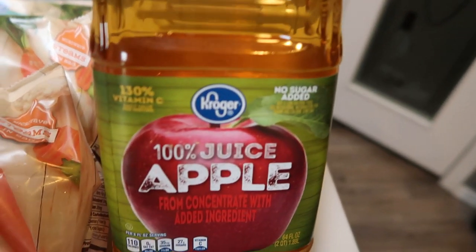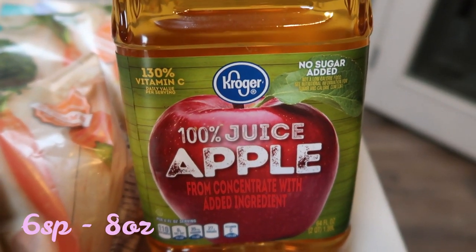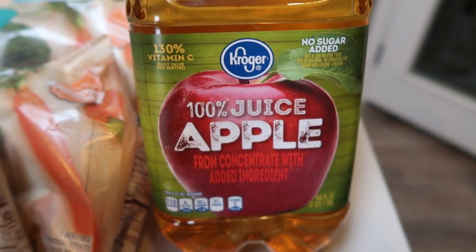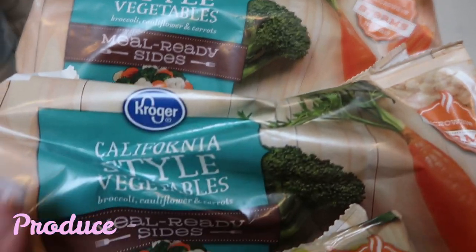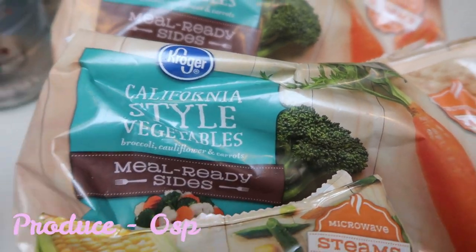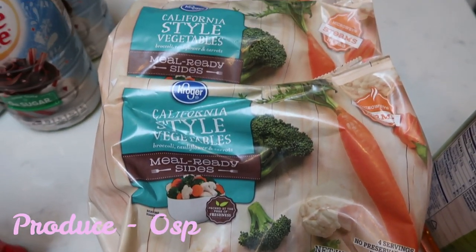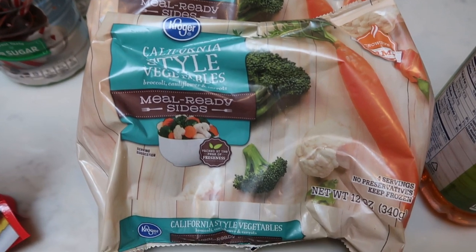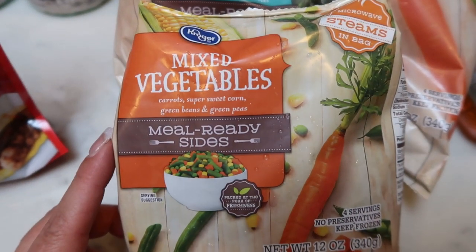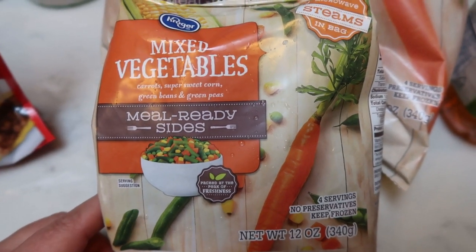Also some apple juice — primarily this is for my husband, but I do need this for an upcoming recipe, just a small amount. He'll drink the rest of it. The rest is produce or vegetables. So I have three bags of the Kroger California style veggies — that's broccoli, carrots, and cauliflower. I need two bags for a recipe, and then I picked up a third bag just to have on hand for a side dish. Also the Kroger mixed veggies, again just for a side dish.